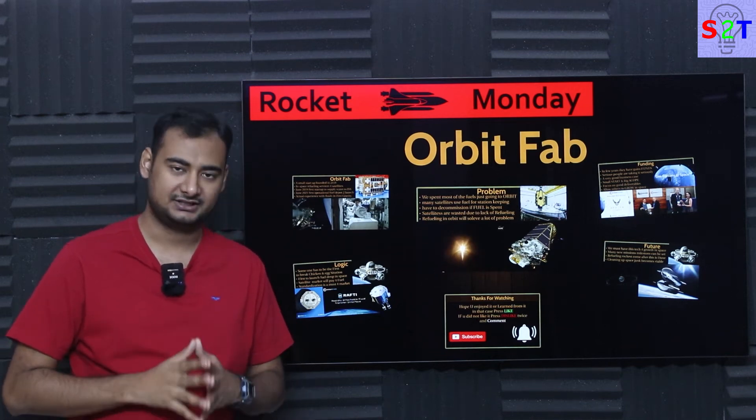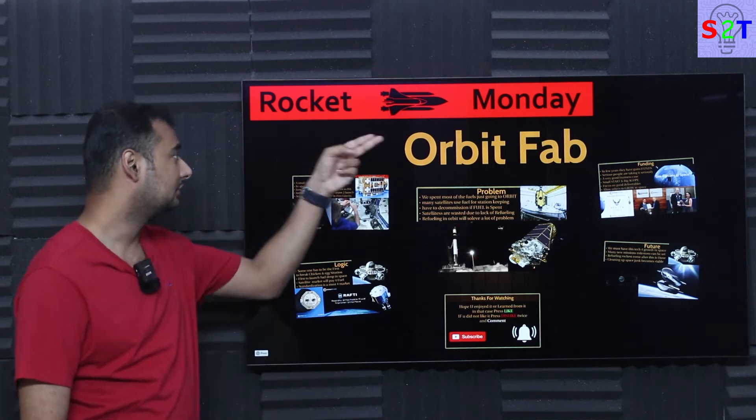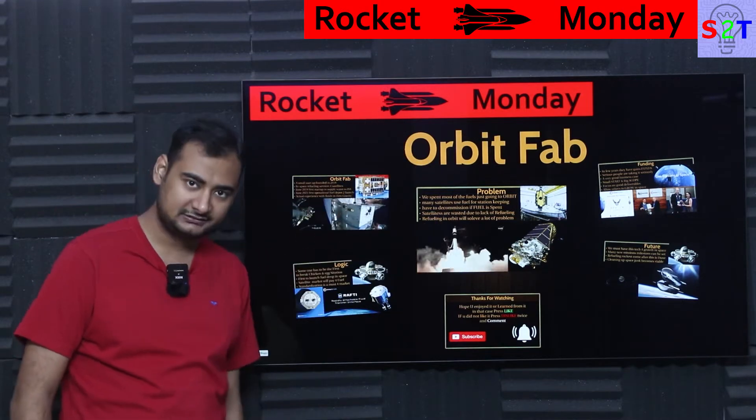Hello YouTube viewers, welcome to my channel Science2Technology. In today's show, Rocket Monday, we're going to talk about Orbit Fab. So let's dive right into it.